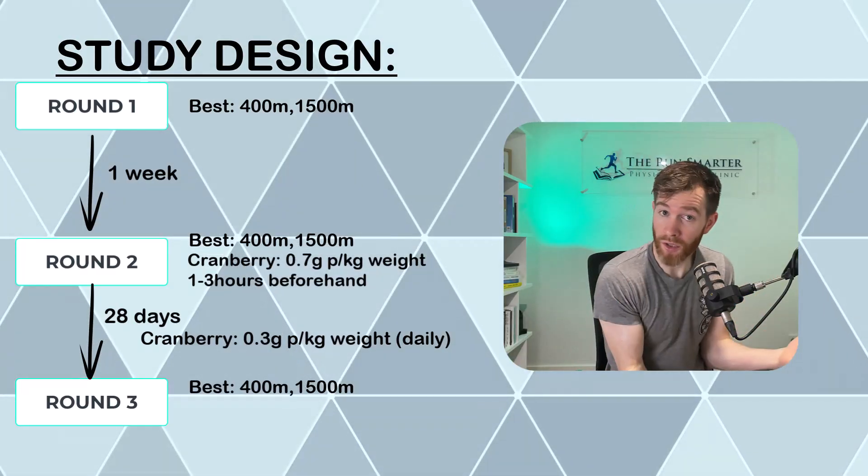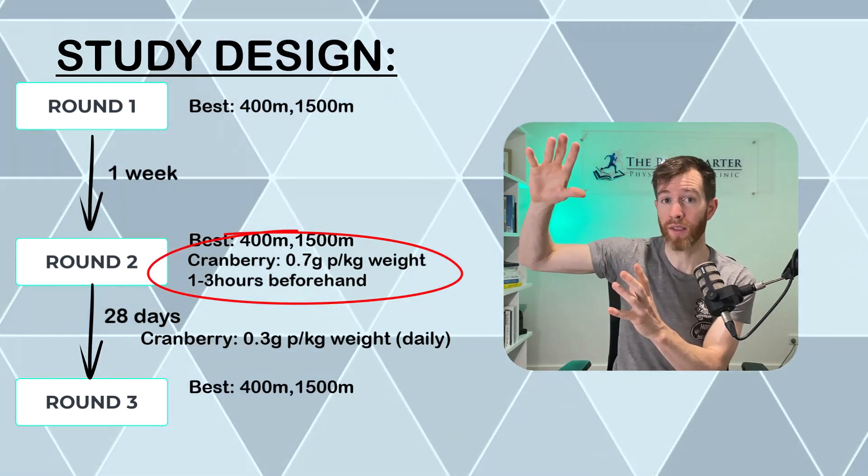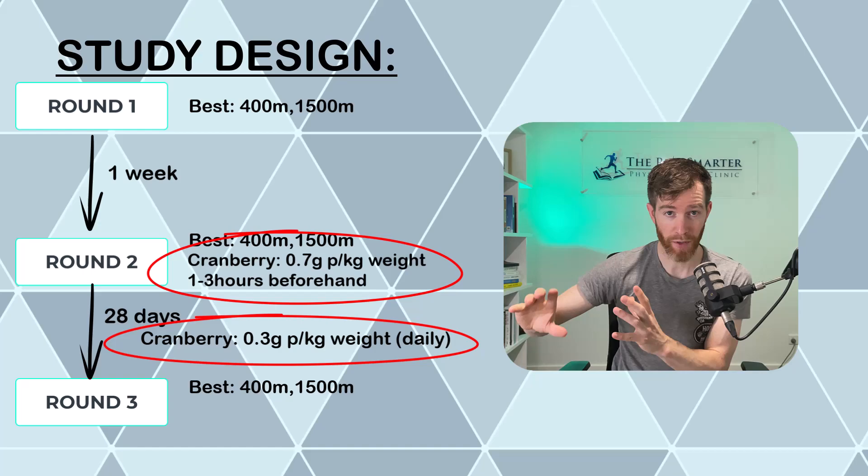So a runner like me weighing about 70 kilograms would need to consume 20 grams, which equates to about 13 cranberries per day. The researchers chose to do it this way to differentiate an acute high-dose response versus a low, long-lasting response.